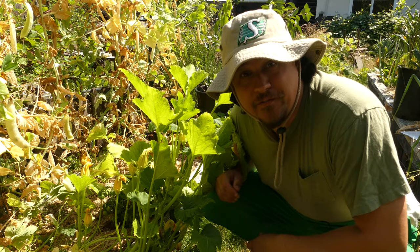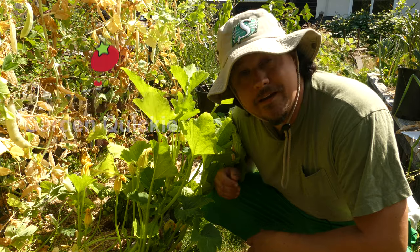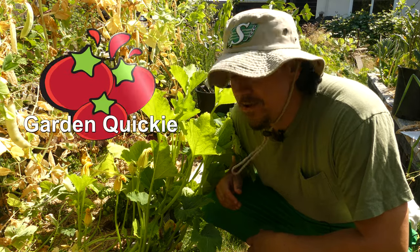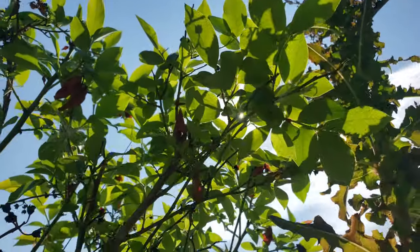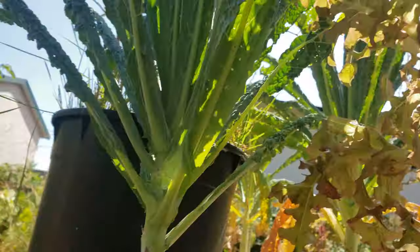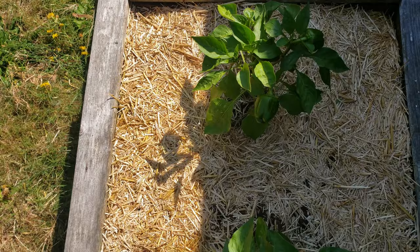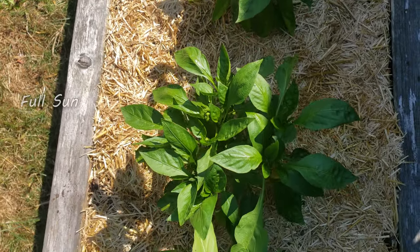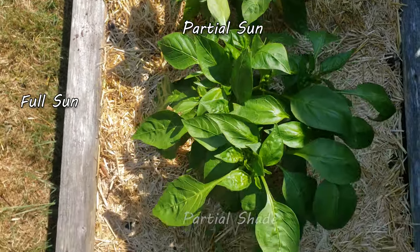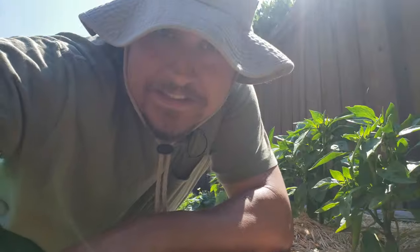Hi, I'm Jeff from the Ripe Tomato Farms. Welcome back to another episode of the Garden Quickie — the show where in two minutes or less we break down all the gardening basics. And today's episode is all about the sun. More specifically, today we're going to explain what the terms full sun, partial sun, partial shade, and full shade mean. Time's short as always, so let's get into it.